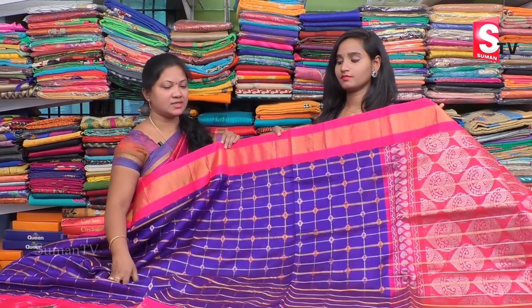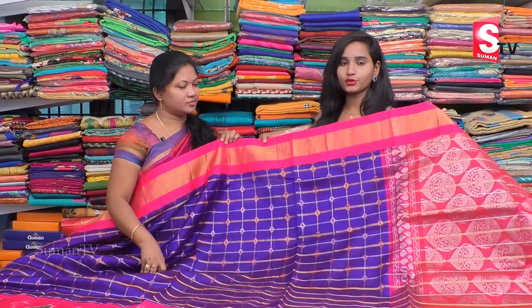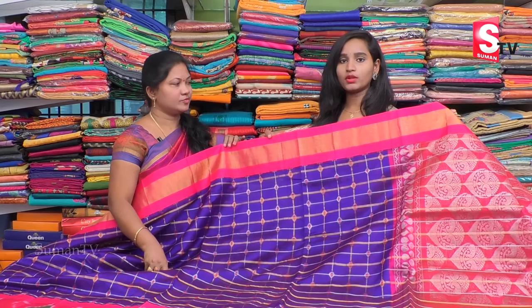So friends, this is a reasonable price for 6,384 rupees. I have a lot of availability for the wedding collection. I have a lot of blouses and availability. If you have an online facility, you can sign up for online facilities.